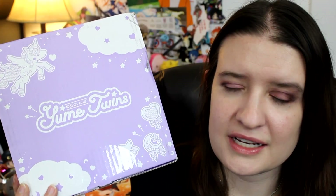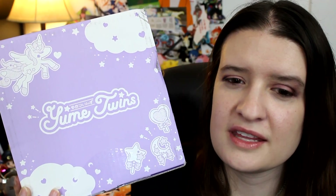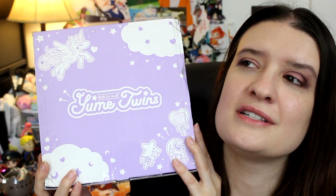This box is $23.99 a month plus $6 shipping and handling, which makes it just under $30. You can get a discount the more boxes you buy at once — they have a 3-month, 6-month, and 12-month subscription. They ship worldwide, which is awesome because a lot of subscription services don't. If you're interested and want to learn more, I'll leave a link down below, but now the wait is over — let's get this open!